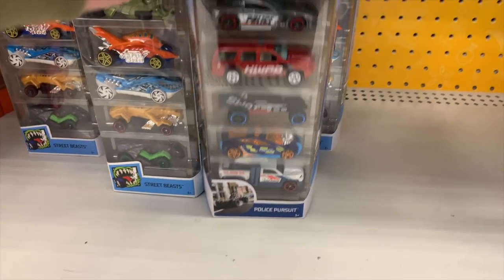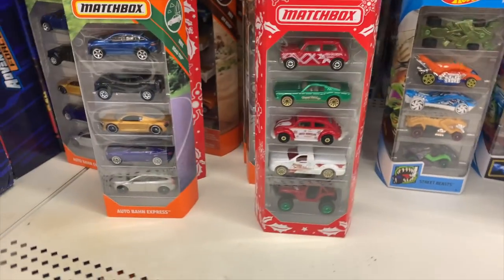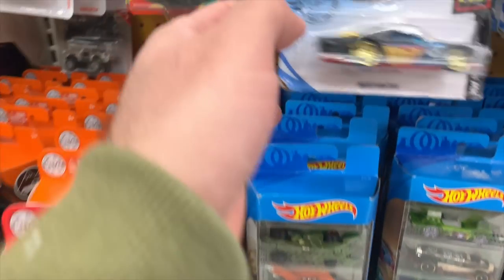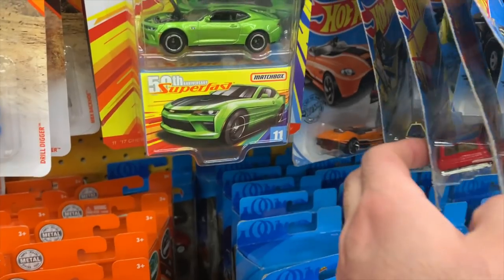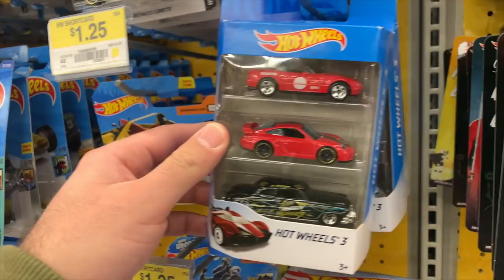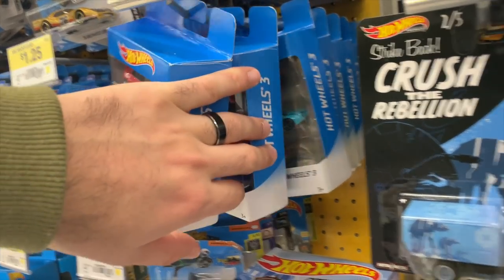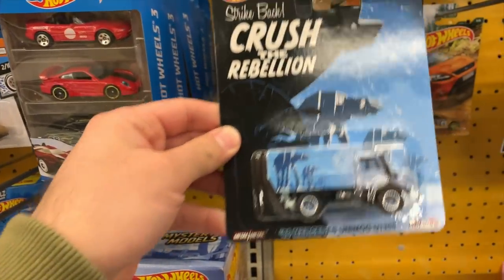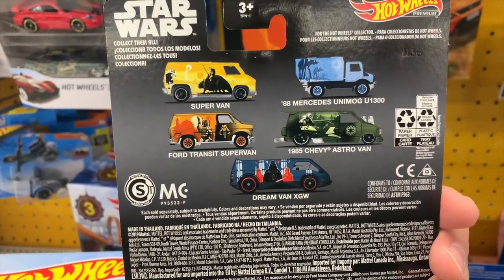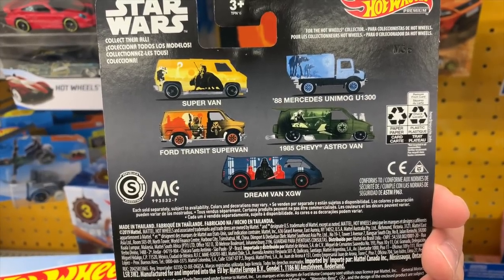What do we have for Hot Wheels 5-packs? We got a Pursuit one. I'm still looking for the Hot Wheels Exotics 5-pack — the 2021 with the McLaren F1. We've got a couple of the Batman cars here. We can see if there's a Roadster back there. We got three-packs — the Porsche is in there, and there's a new three-pack with the Bugatti in it, so I'm looking for that one, haven't found it yet. Crush the Rebellion Star Wars pack — Supervan, Unimog, Transit, Astrovan, Dreamvan. Check out all the livery on there.